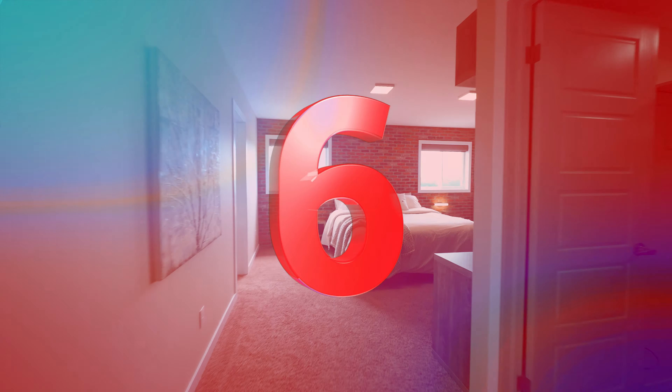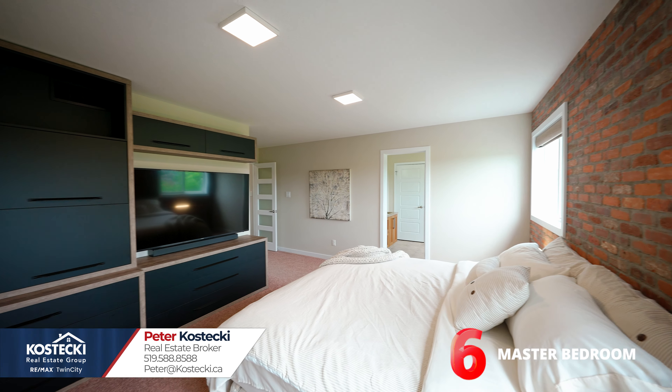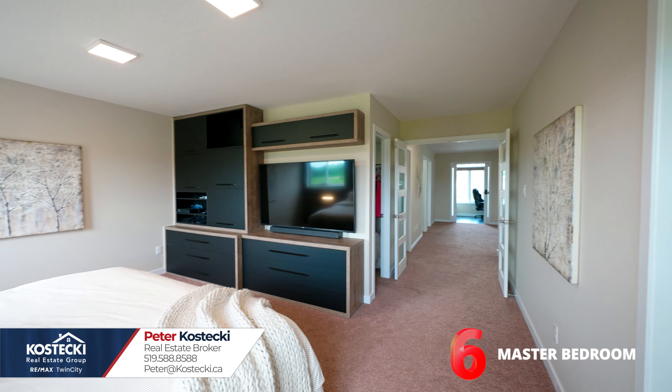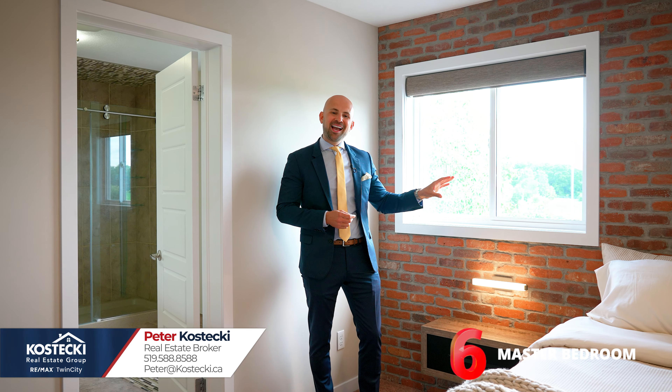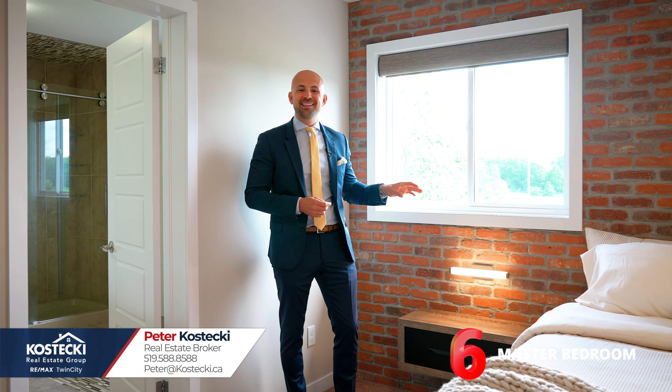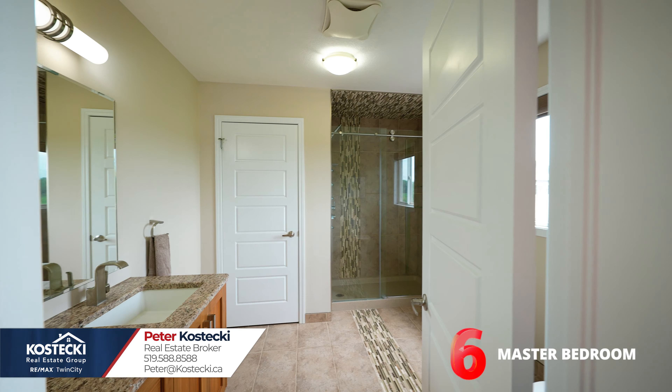Number 6: master bedroom. This lovely master bedroom reminds me of a hip New York hotel. It features a beautiful built-in entertainment unit and dresser, a sleek accent wall with built-in nightstands and sconces, a large walk-in closet, and a spacious ensuite.